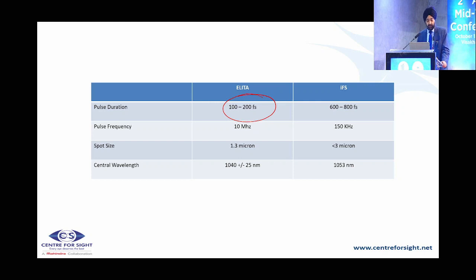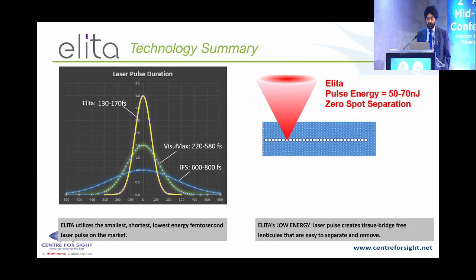Comparing ELITA with the IFS: pulse duration has gone down to an average of only 150 femtoseconds — the shortest pulse available. Pulse frequency is very high at 10 MHz, spot size only 1.3 microns, wavelength 1040 nm. Comparing with VizumaX 500 and IFS, the pulse energy in ELITA is significantly the lowest of any system — only 50-70 nanojoules — translating to less collateral tissue damage.